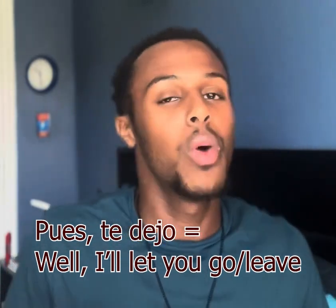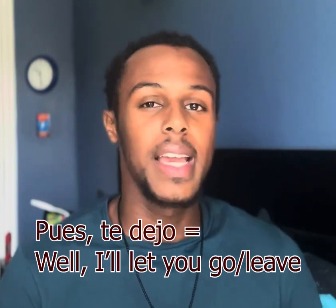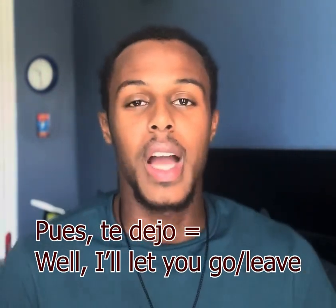Number one is 'te dejo ir' — like 'I'll let you go.' Depending on the context, if the person seems a little off guard or if it's a very short interaction and they're kind of short and dismissive, I'll say 'sin molestia' — like 'sorry to bother you.' It's a smooth way to communicate: hey, I understand you might have to go or might not want to be bothered right now, so I'll let you go.